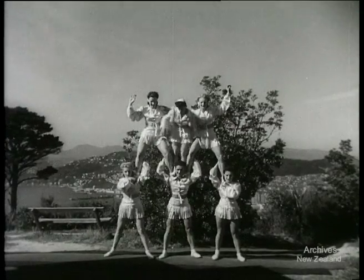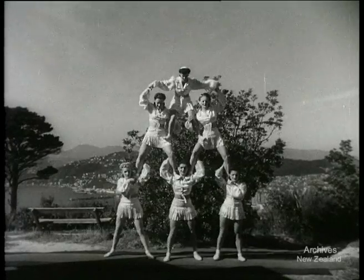These girls know their aerobatics. The Flying DePauls are tops in tumbling and they certainly earn the name.